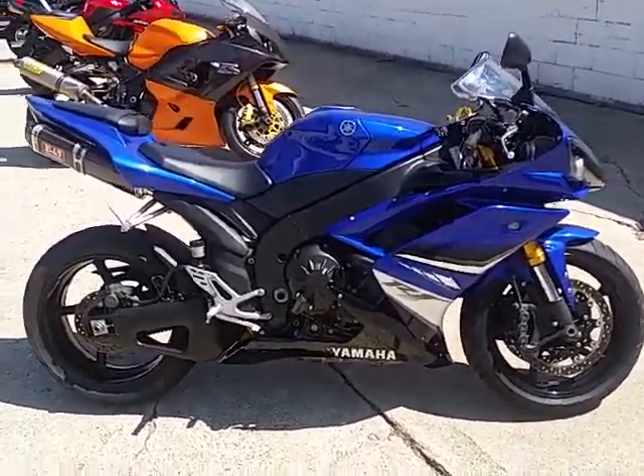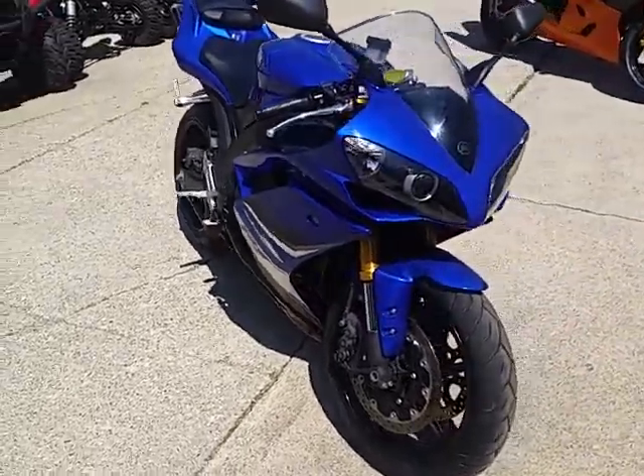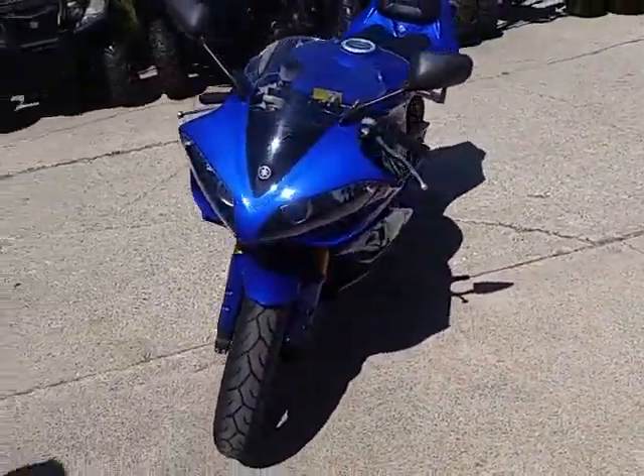Today at Approval Powersports, we got a 2008 Yamaha R1 Crosch Racket for sale with only 17,644 miles. No dents, no dings, and no scratches.